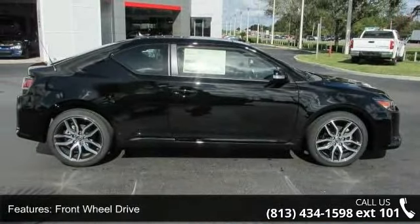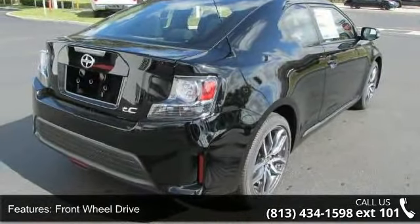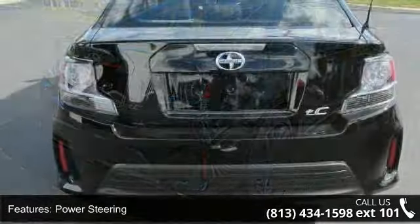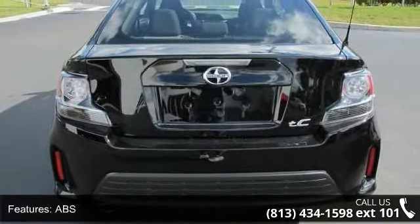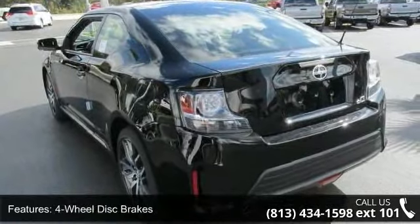Some of the top features included with this vehicle are front wheel drive, power steering, ABS, 4 wheel disc brakes, brake assist, aluminum wheels, dual moonroof, rear defrost, power door locks, and automatic headlights.